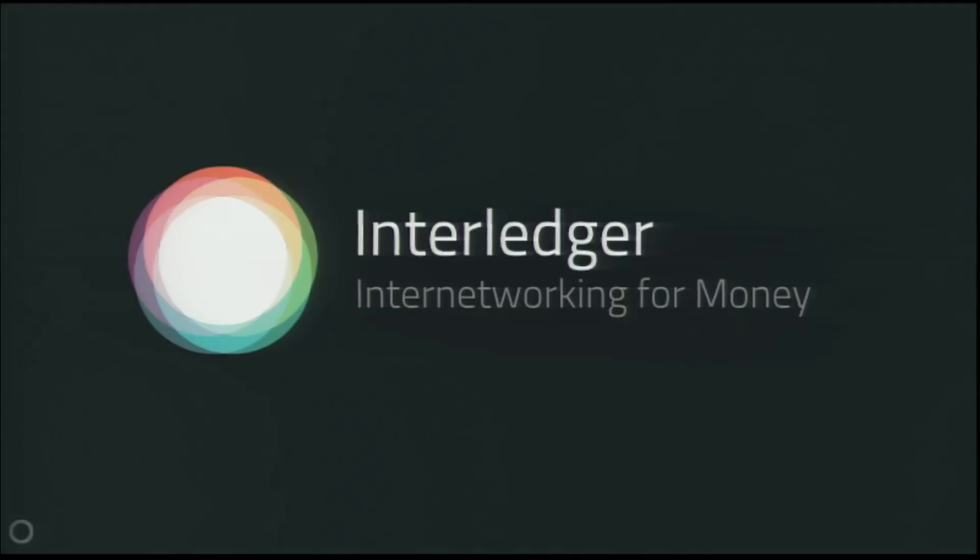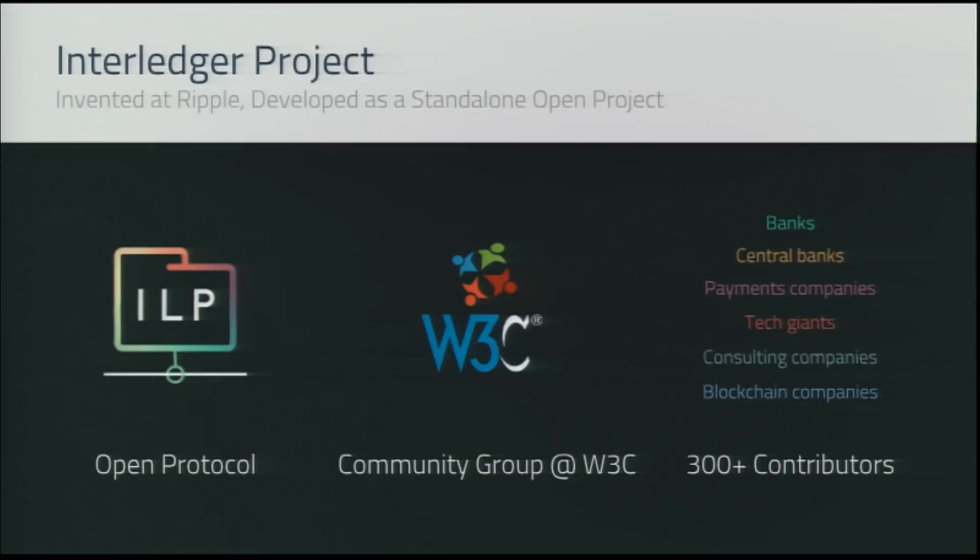So Interledger is internetworking for money. The project was started at Ripple and then spun out as a separate open-source project. There are contributors from a lot of different backgrounds because it's very use-case agnostic, and we primarily work on it under the aegis of a W3C community group.